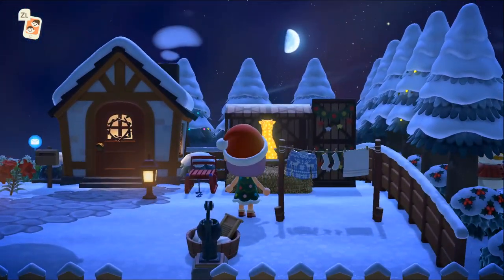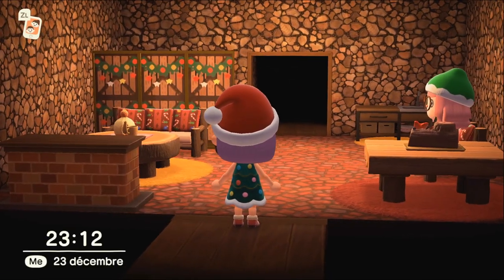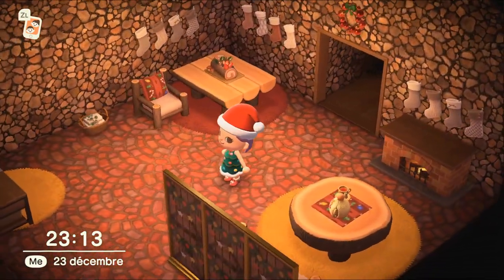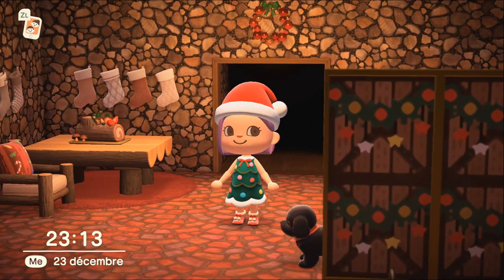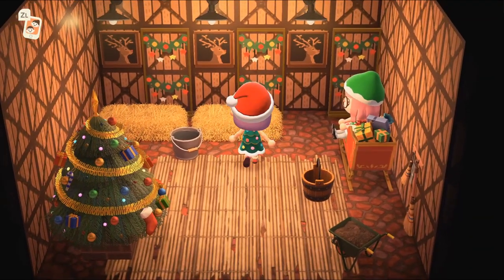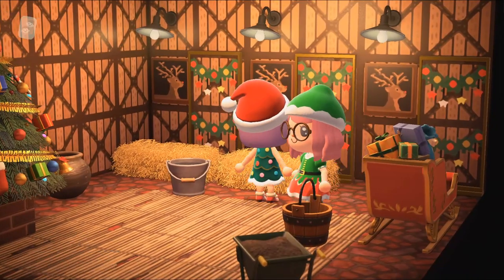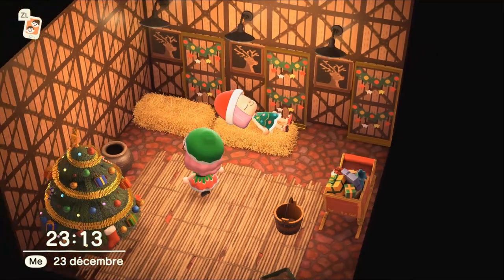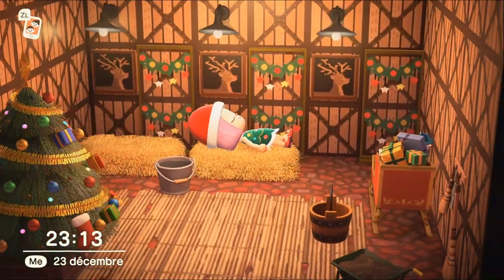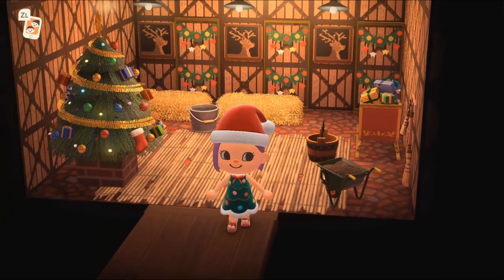Oh, regardez ça avec le renne derrière, c'est énorme ! Elle lui a fait un box ! Ça claque de ouf ! J'ai pas de mots, c'est juste incroyablement magnifique. Ce sol et ce mur, c'est d'une beauté, j'adore — hyper originale en plus, c'est parfait pour le thème. On est dans l'écurie des rennes, je sais pas comment ça s'appelle exactement. Mais regardez-moi ça, c'est juste incroyable, c'est trop beau, super bien pensé — un énorme GG ! Son île a des idées incroyables, j'adore.